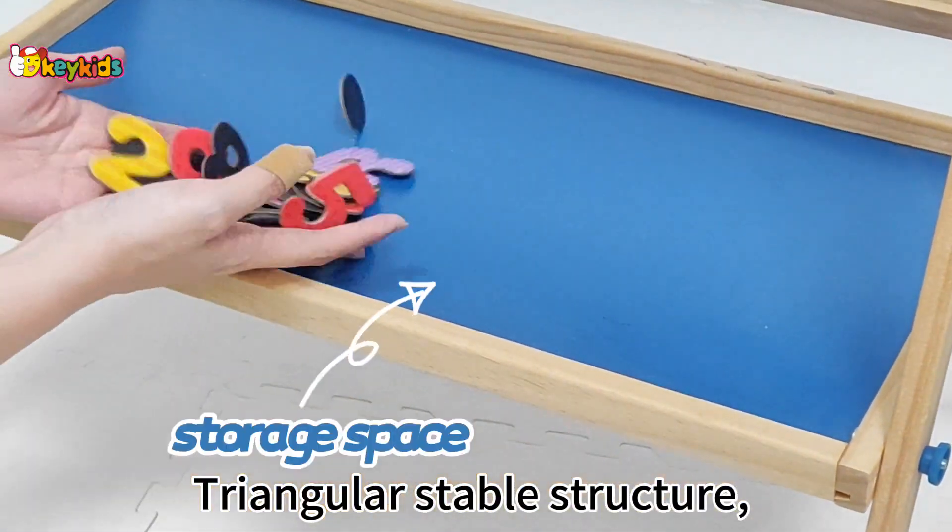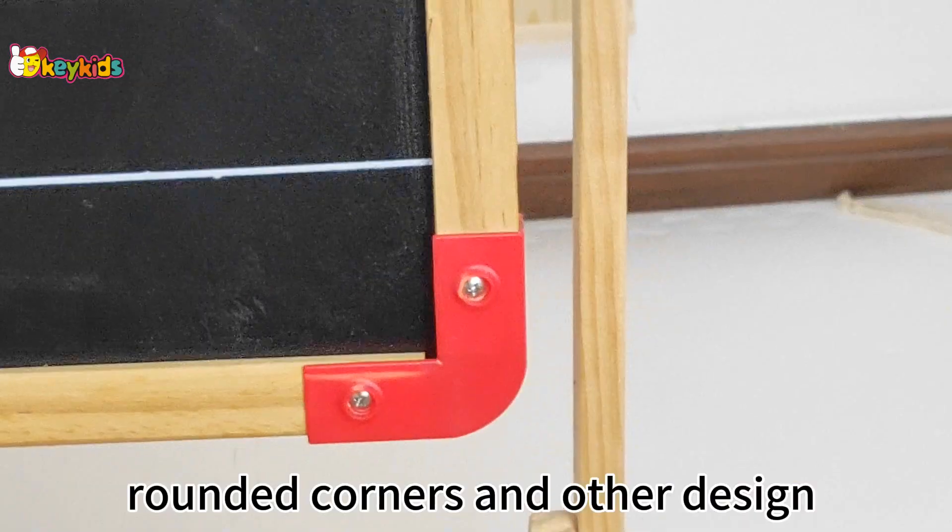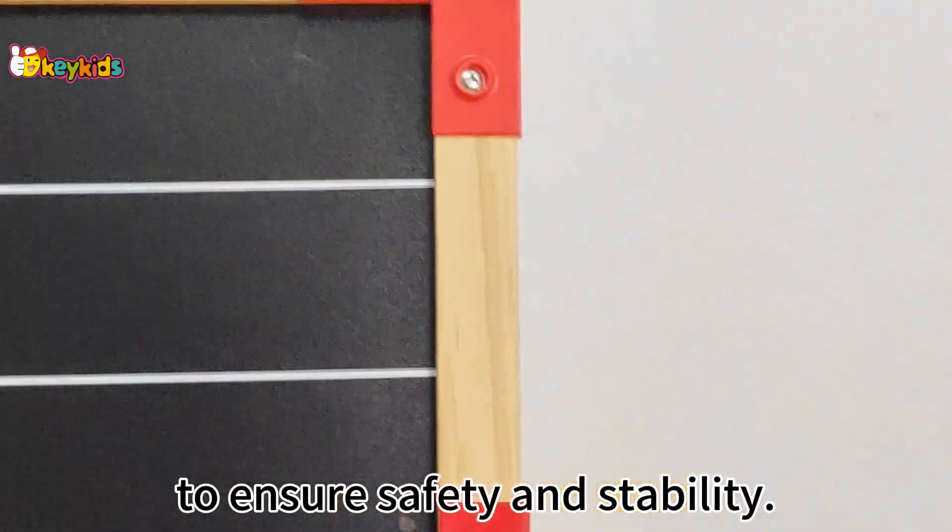A triangular stable structure, rounded corners, and other design features ensure safety and stability.